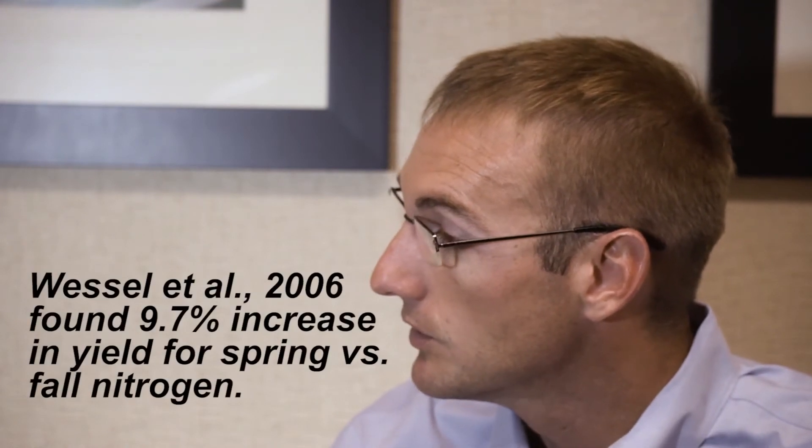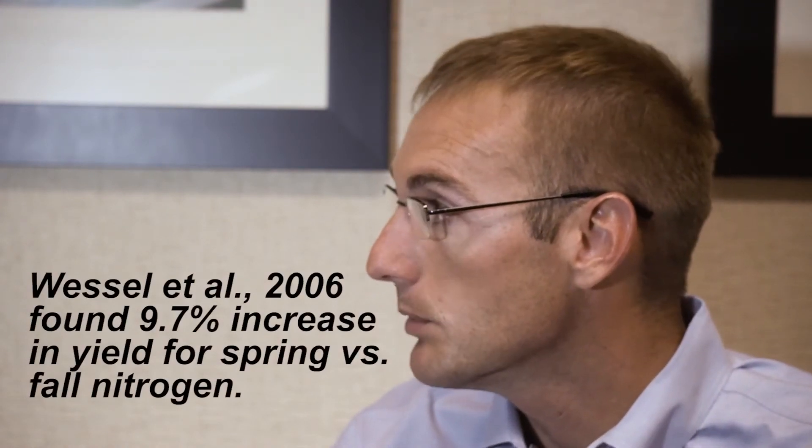I'll give you three examples of such studies conducted in the upper Midwest. There was a study conducted by Wessel and Bielow for three seasons at a total of ten locations in northern Illinois in the late 1990s. They applied nitrogen in either the spring or the fall at many different N rates, and found on average that by applying N in the spring versus in the fall, corn yields were increased by 9.7 percent.